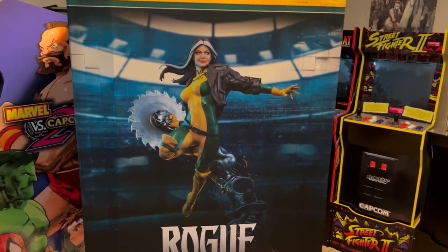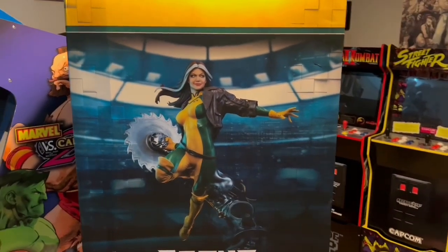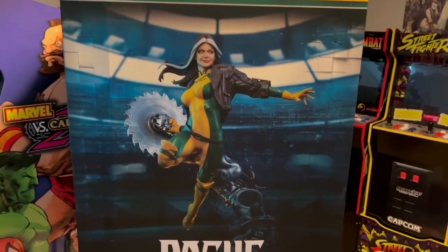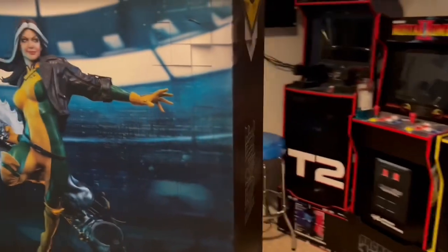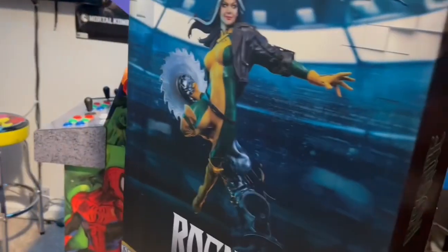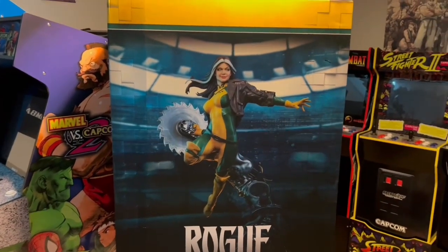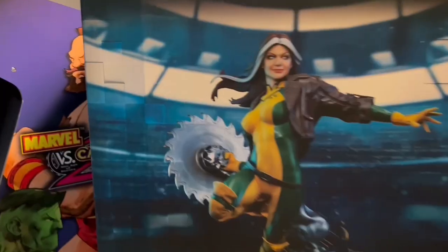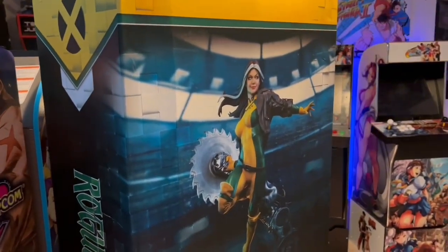I ended up just jumping on it out of fear of it selling out, because once they sell out these statues are so hard to get and on the aftermarket they'd skyrocket. This statue retails for $705. Thanks to my wife, I got a 25% discount — she ordered it for me — and it came to $844, which wasn't bad. What I like about them is the resale value is really really high. Depending on how long you have it, if you ever want to sell it, you can double your money.